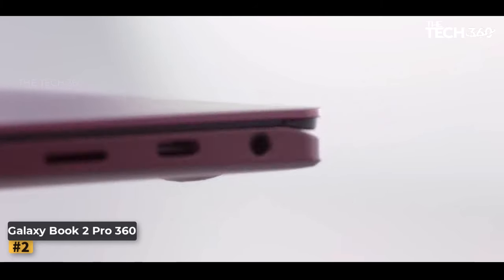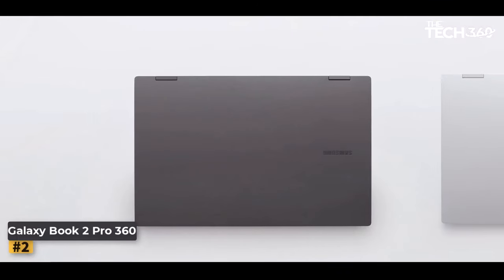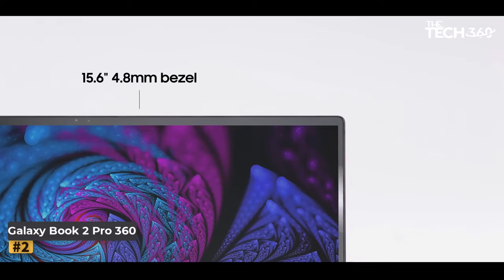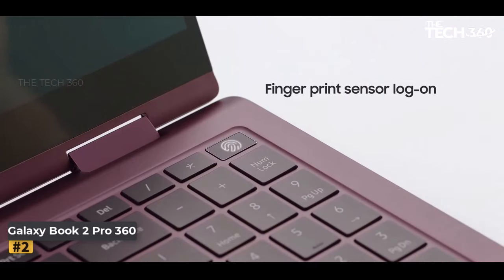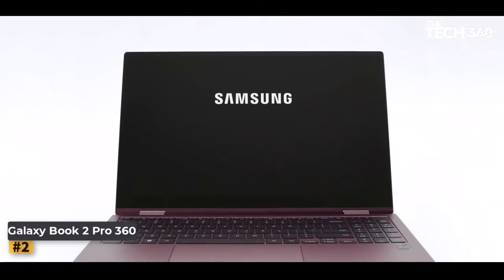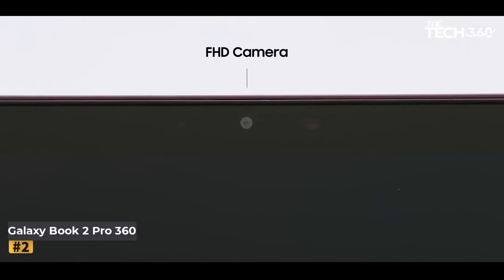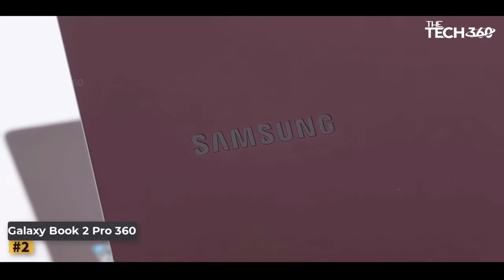Number two: Samsung Galaxy Book 2 Pro 360. Introducing the Samsung Galaxy Book 2 Pro 360 — the ultimate companion for seamless productivity and creativity on the go. Engineered to adapt to your needs, this two-in-one laptop offers multiple modes to enhance your computing experience whether you're working, streaming, or collaborating with others.